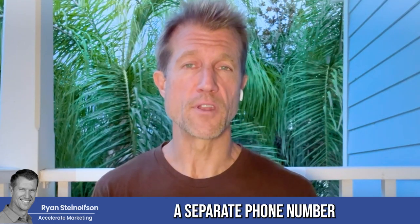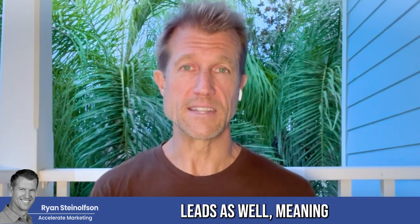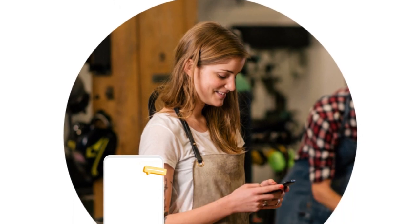So you can have a separate phone number for your GBP page and your LSA page. And you can also have a separate phone number for your message leads as well, meaning you can get a text notification and respond in a text conversation with people for your message leads.